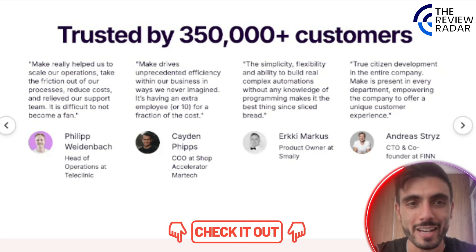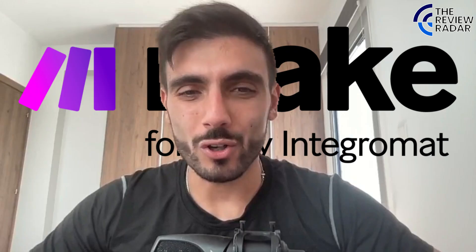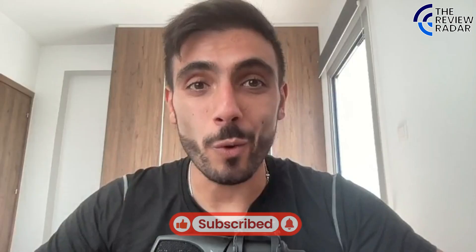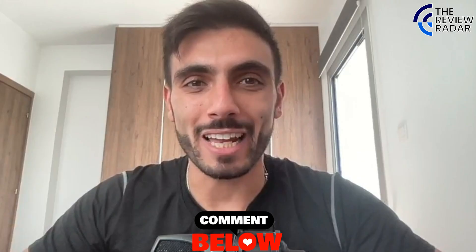So if you want to join Make, just click the link in the description and do it today. Stop stitching tools together manually. With Make, your operations run on autopilot and your team gets their time back. Click the link in the description and join Make today. Don't forget to like and subscribe so you don't miss our next videos. Comment below any questions and we will answer them for you. Thank you so much and see you in the next video.